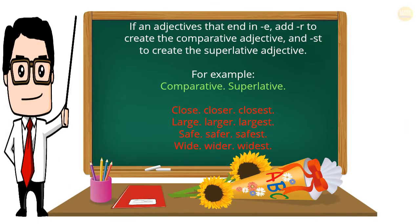If an adjective ends in -e, add -r to create the comparative adjective and -st to create the superlative adjective. For example — comparative / superlative: close — closer — closest; large — larger — largest; safe — safer — safest; wide — wider — widest.